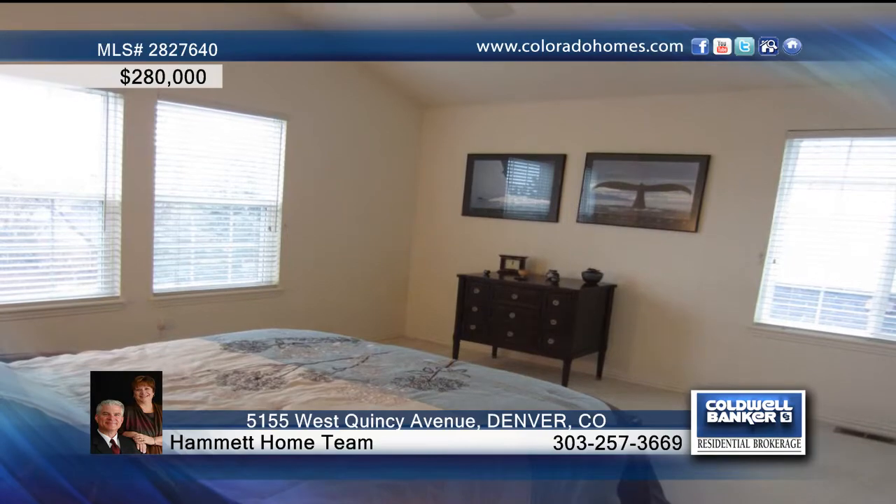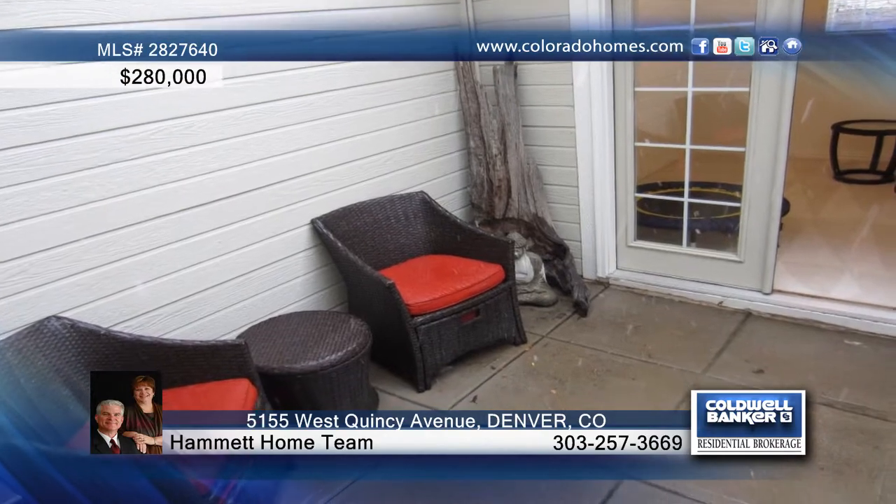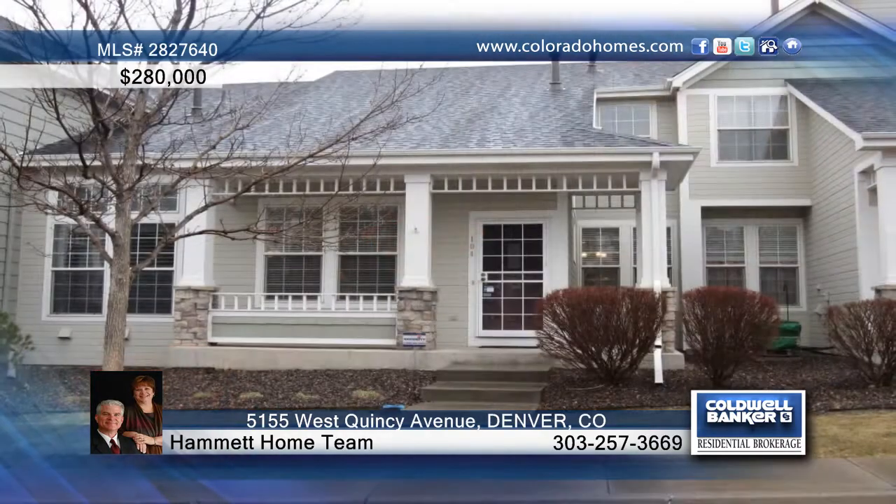At the end of the day, retreat upstairs to the private vaulted master suite, which is one of two bedrooms and three baths in the home. Gina Hammett with the Hammett Home Team has more information on this great home.